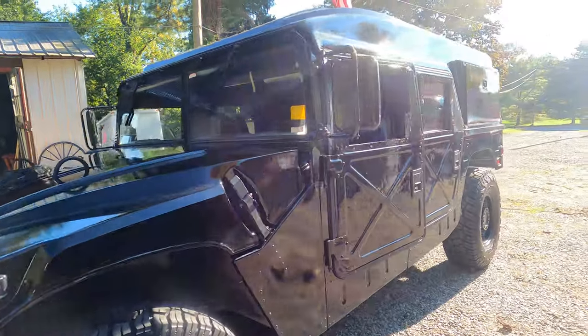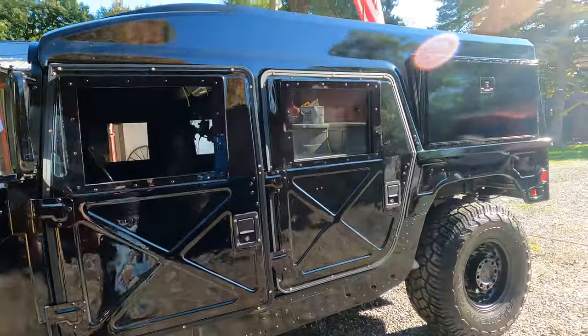Just walking all the way around again — the gloss black looks really, really great from the body shop.